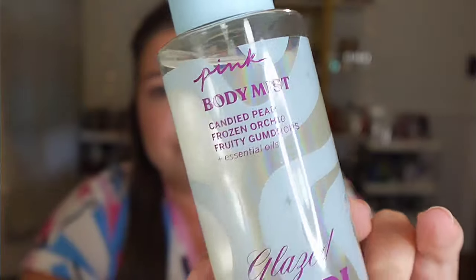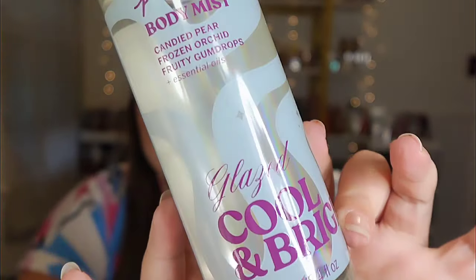The next one is Glazed Cool and Bright. I am digging these bottles — the bottles are cute. Scent notes on Cool and Bright: candied pear, frozen orchid, and fruity gumdrops. It says sweet like gumdrops and straight out of a candy store. This one doesn't have as bad a sprayer either. And I'm smelling this already.